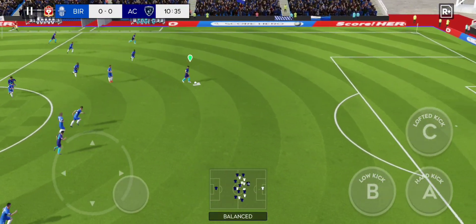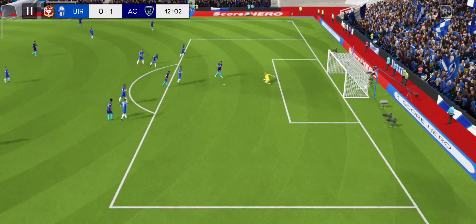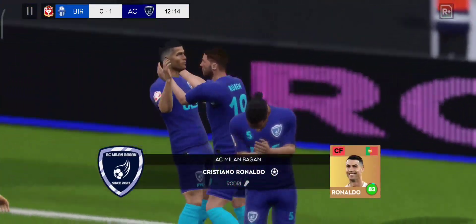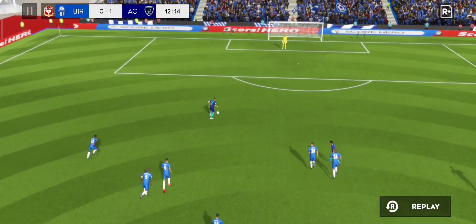The striker picks it up and he's clear of the defense — can he finish it? A neat finish! Look at the confidence that's given him and the team. Can they hold on to the lead? That was really well taken. Here's how they did it.